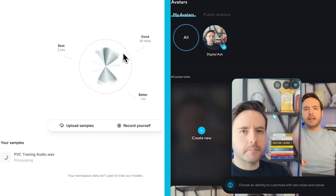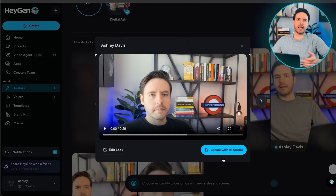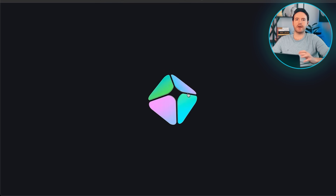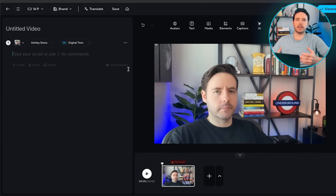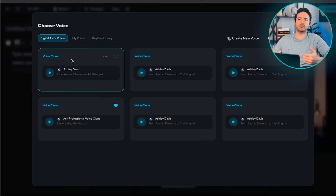Step three is to generate AI videos. Now we get to the fun part — creating your actual videos. Once your avatar and voice are set up, all you need to do is copy and paste your YouTube video script directly into HeyGen. You can use the same process for video ads, video sales letters, personalized video messages, or anything else. Then just click generate and HeyGen will create your full video with your digital AI clone presenting your content.